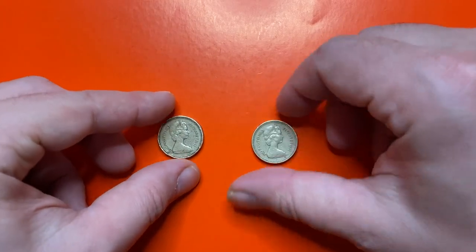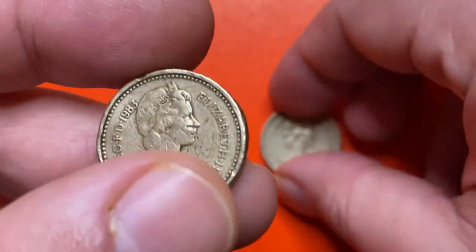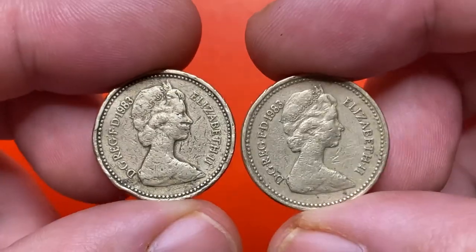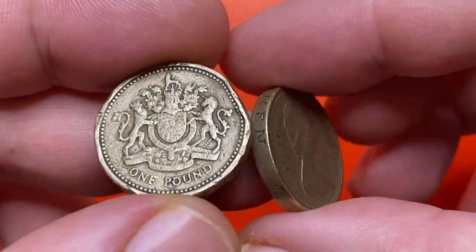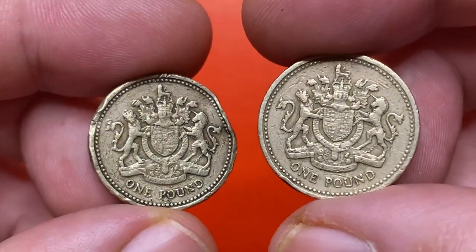Hey everyone, did you know that 1980s one pound coins from the UK featuring Queen Elizabeth the Second sometimes sell for hundreds of dollars in eBay auctions? Watch this video till the end and I'll show you those expensive lots. Hit the subscribe button below this video if it's your first time on our channel, and let's get started.